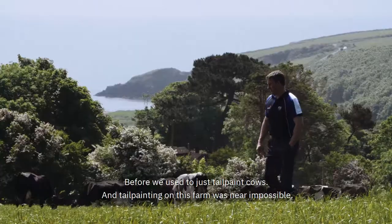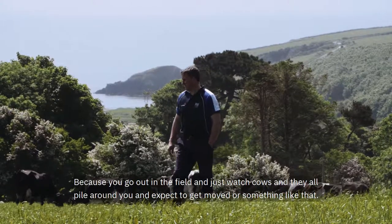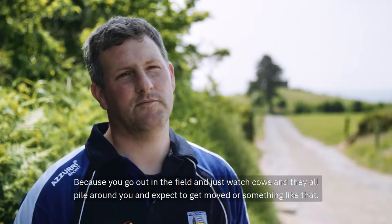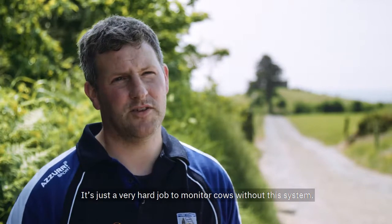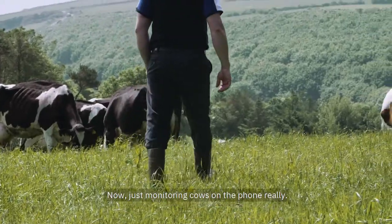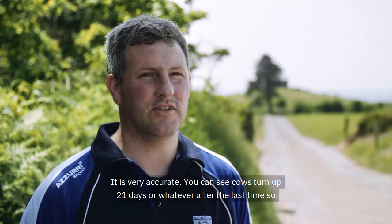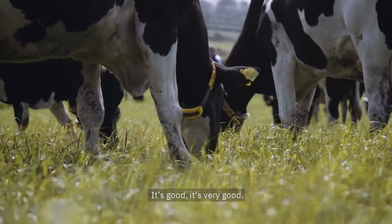Before, we used to just tailpaint cows. And tailpainting on this farm was near impossible — you'd go out in the field and the cows all pile around you expecting to get moved or something like that. It's just a very hard job to monitor cows without this system. Now just monitoring cows on the phone. You can see cows turning up 21 days after the last time, things like that. So it's very good.